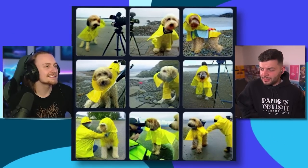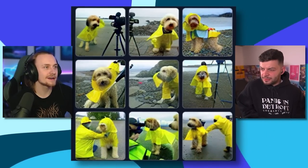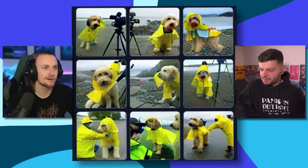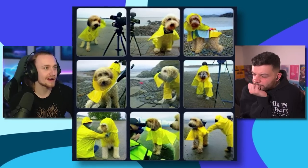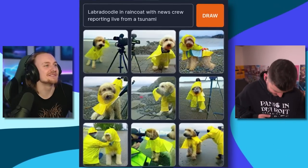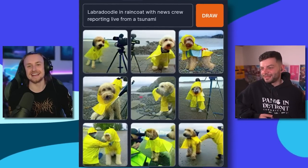That's sweet — this is a cute little one. Dog in a raincoat. Is he a news reporter? Is the camera on a tripod? Is he filming a vlog? Vlog dog in the rain — specifically at the coast. Look at the bottom left image — if that's a full-grown person, that dog is massive. Labradoodle in a raincoat with a news crew reporting live from a tsunami. I'm glad we didn't guess that one. Dog's float — he's got his raincoat on, he won't get wet.